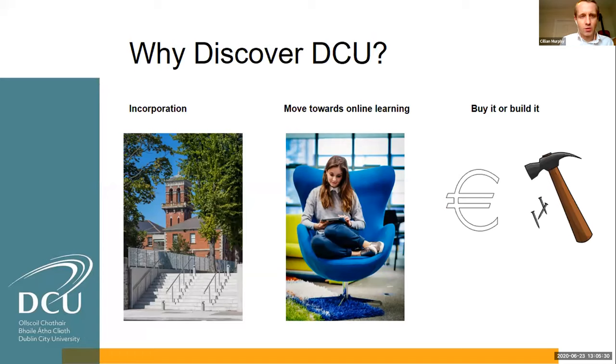Why did we decide to come up with Discover DCU? There are three key reasons. The first is incorporation. DCU was involved in a major incorporation process a couple of years ago, where we went from a relatively small university of about 10,000 students up to about 17,000–18,000, incorporating three teacher training colleges. We went from one campus to a much larger student body spread across three primary campuses, so we had to think differently about the whole orientation process.